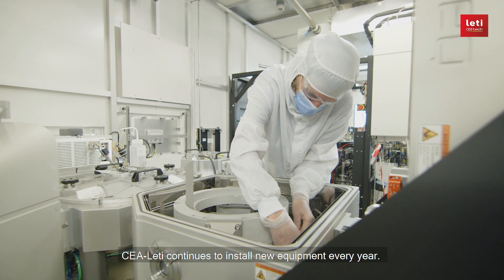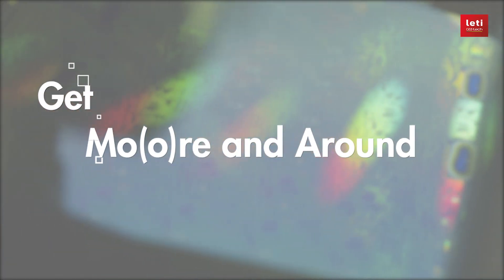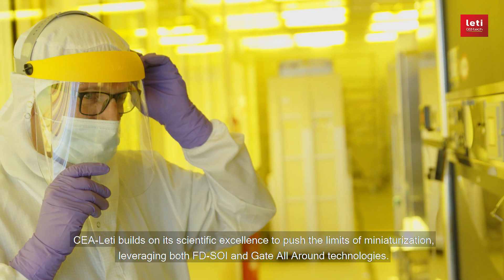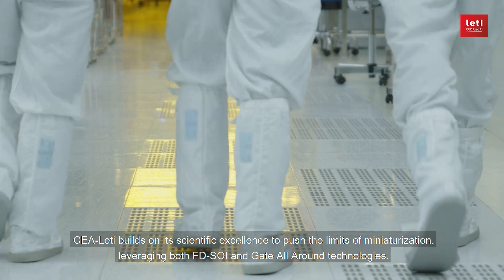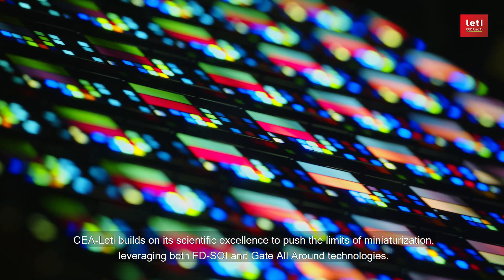CEA Leti continues to install new equipment every year. CEA Leti builds on its scientific excellence to push the limits of miniaturization, leveraging both FD-SOI and gate all-around technologies.